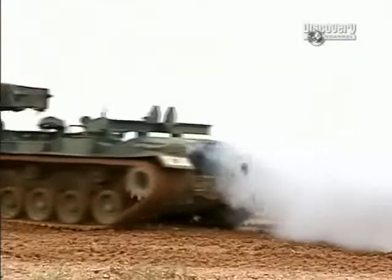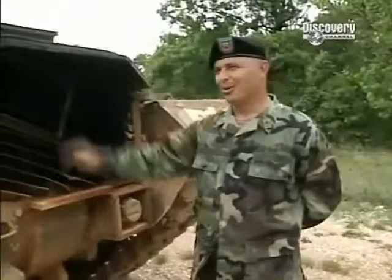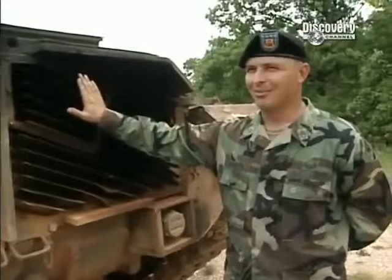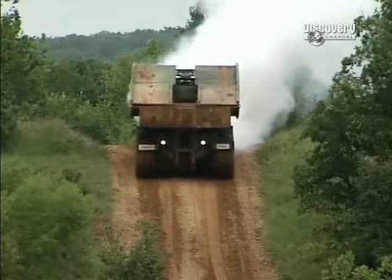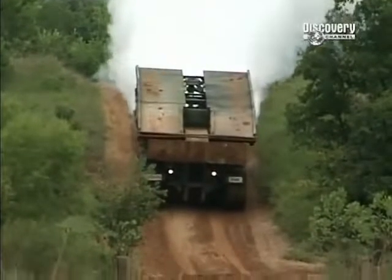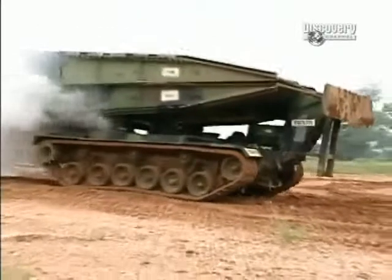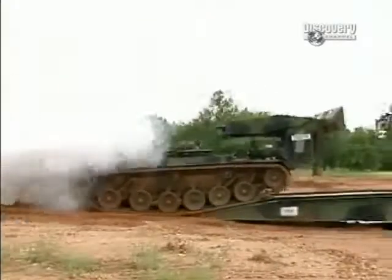The AVLB even launches some subterfuge to keep the enemy guessing about what the military is up to. These are the rear grills — where all the exhaust gases come out of the back of the tank. As a security feature, the system allows you to be concealed from the enemy by dumping raw diesel fuel into the exhaust, which makes a big cloud of smoke and obscures the entire vehicle and the bridge you're attempting to launch.